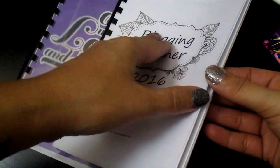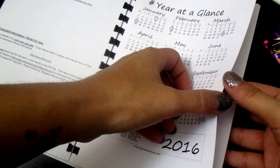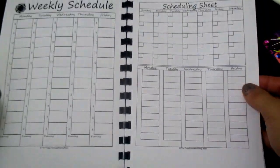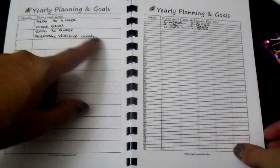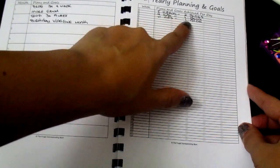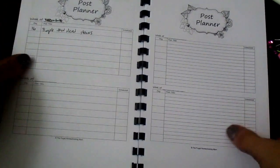So the first one is called the blogging planner — she customized it for me. There's a year at a glance, and she got most of the principles from the Frugal Mom. So it comes with the scheduling sheet, weekly schedule, year planning goals — your planning goals.